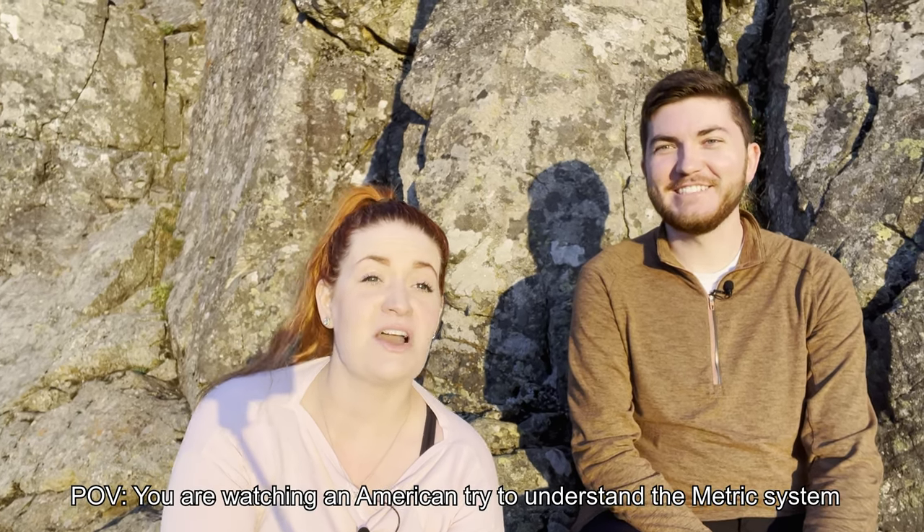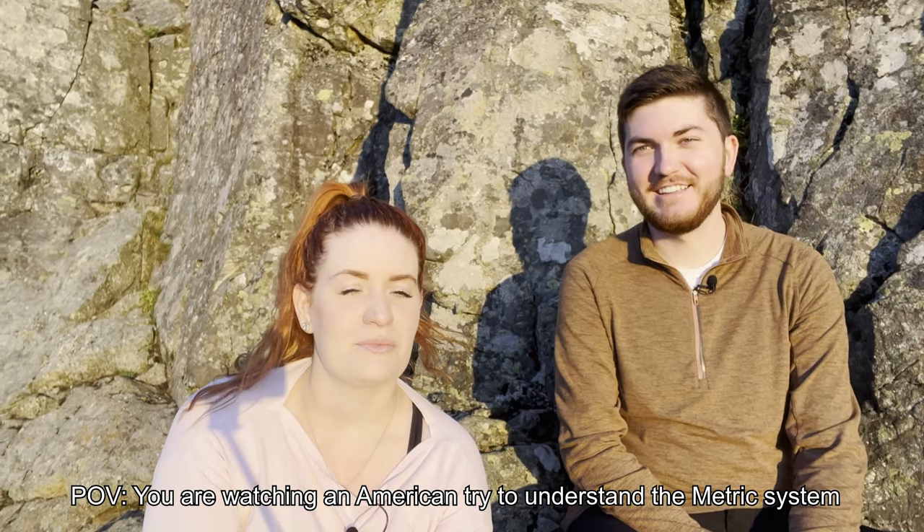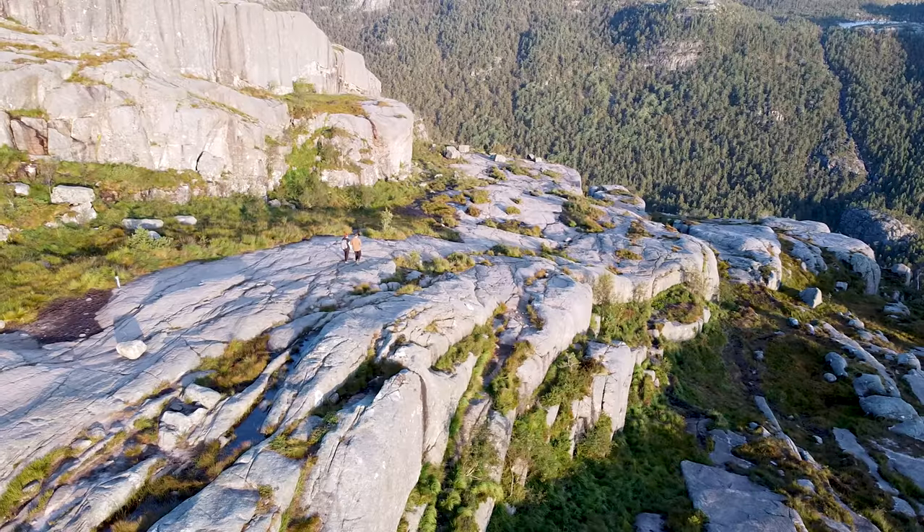We're going to sit up here for a little bit, enjoy it, maybe try and warm our hands up. Then it's back to the car. It's 4,000 meters — four kilometers back. So we'll catch you guys on the trip.